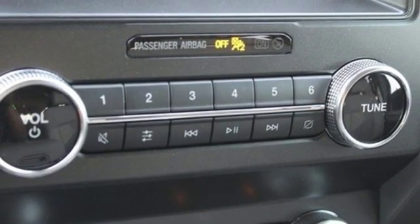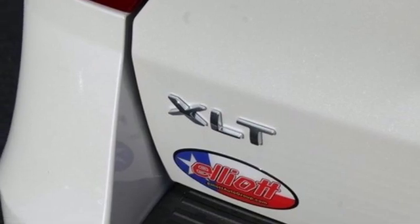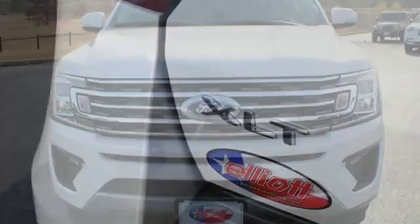Aluminum wheels, wireless phone connectivity, and a twin turbo V6 engine. Ford is America's best-selling vehicle brand.